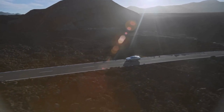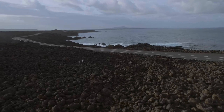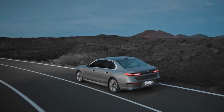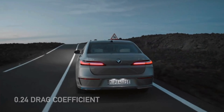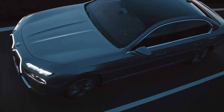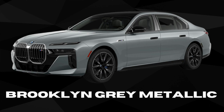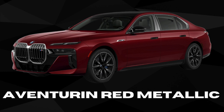But the i7 isn't just about aesthetics. Its focus on aerodynamics helps it slip through the air with minimal resistance, maximizing its range. The i7's drag coefficient comes in at 0.24, nearly edging out the Tesla Model 3's prior to 2024. The BMW i7 also comes in a variety of color options, including Brooklyn Grey Metallic, Tanzanite Blue, or the eye-catching Aventurin Red Metallic.